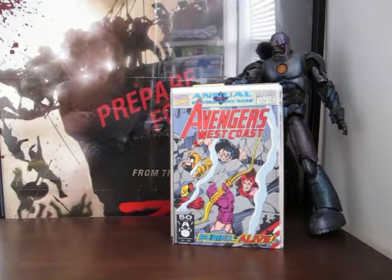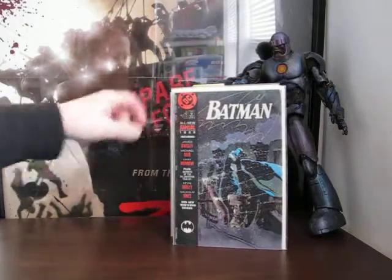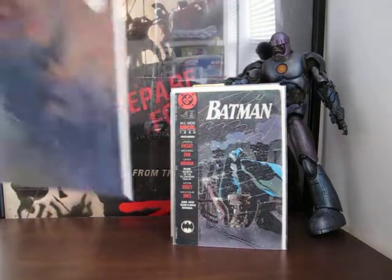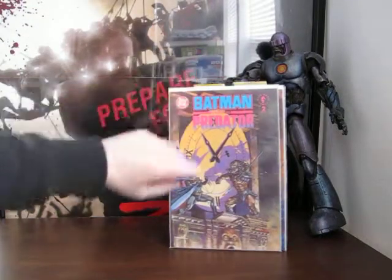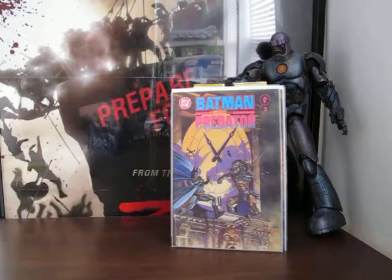Now we're delving back into DC - this is Batman, it says all new annual 1989, and I guess it's number 13. Next up we've got Batman versus Predator - here's number one and here's number two. Those books look fine.